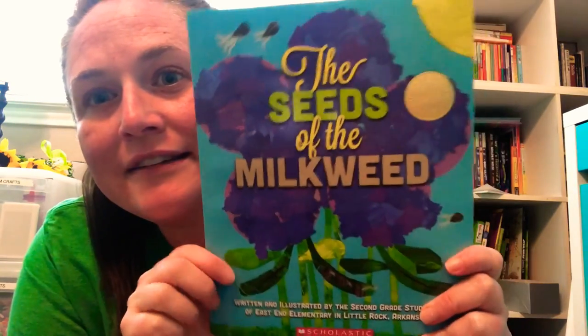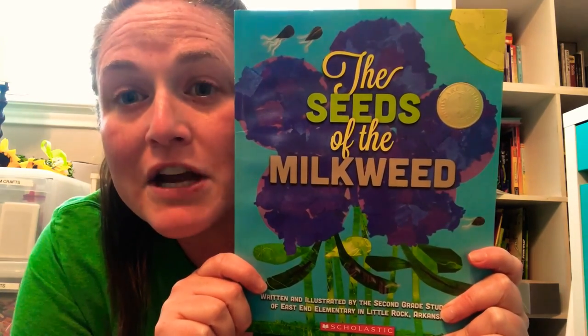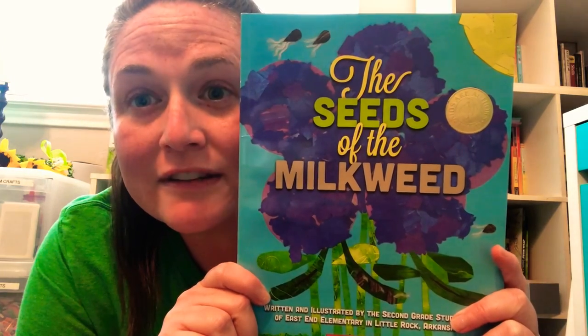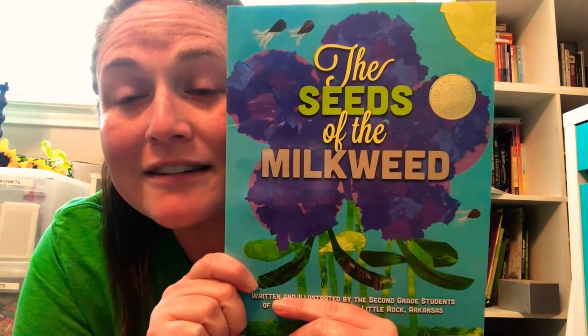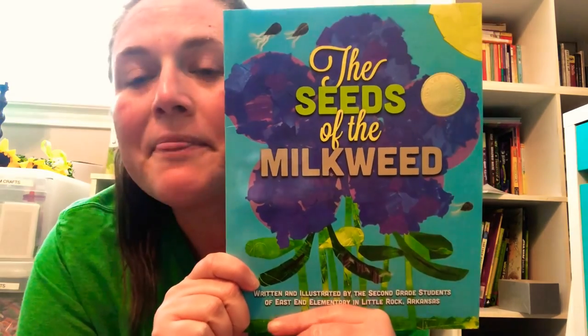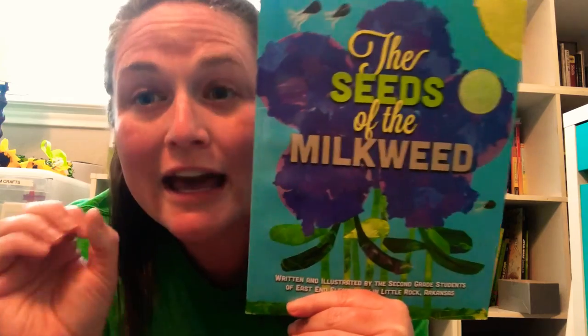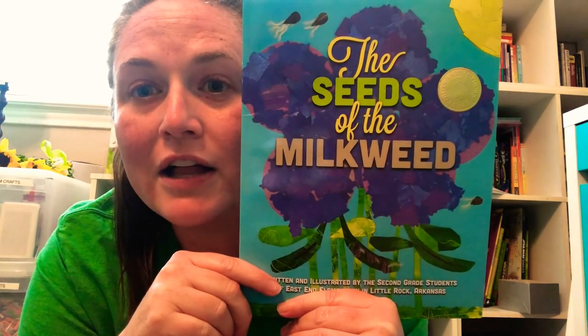The name of my book is The Seeds of the Milkweed. Milkweed is a very special plant that monarch caterpillars need to eat to grow. The monarch butterfly — that's the state butterfly of Texas — lays its eggs on the milkweed, and when the caterpillars hatch they gobble up that whole milkweed. They eat it all up.